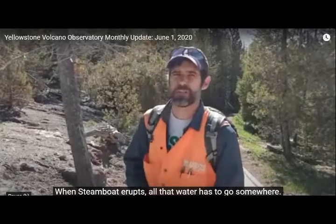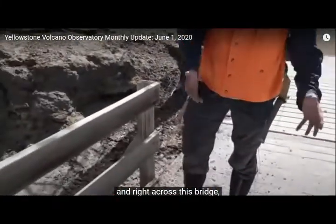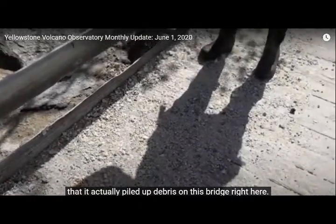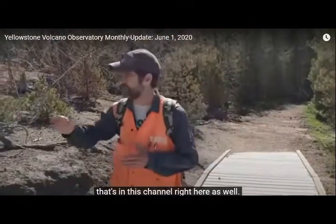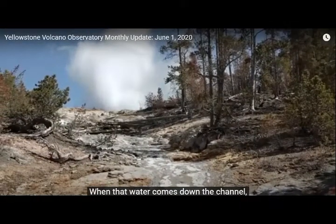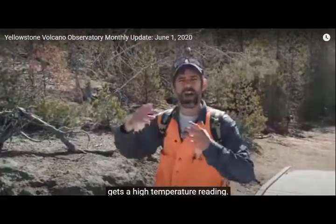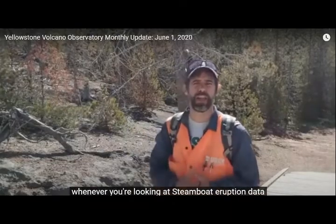When Steamboat erupts, all that water has to go somewhere. It flows down this channel and right across this bridge. You can see that the water was so intense that it actually piled up debris on this bridge right here. We actually have a temperature sensor in this channel as well. Some of you may have visited the YVO website and looked at the temperature data that indicates when Steamboat erupts — when the water comes down the channel, our sensor gets a high temperature reading.